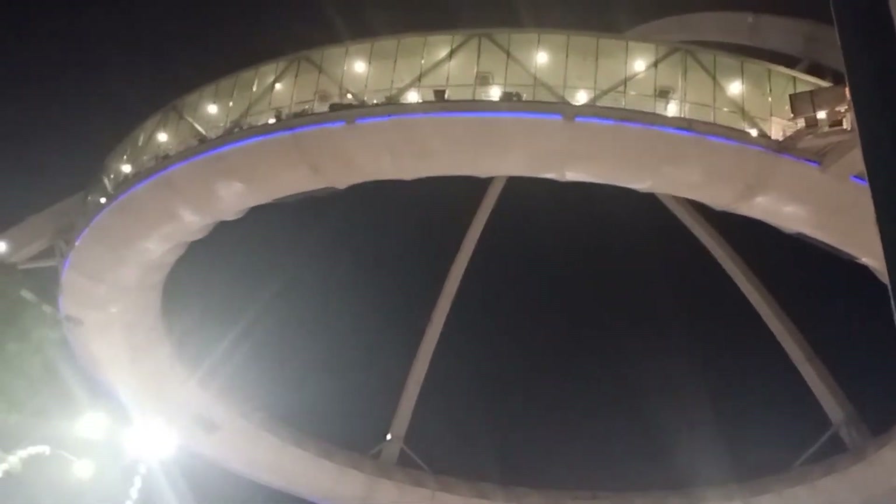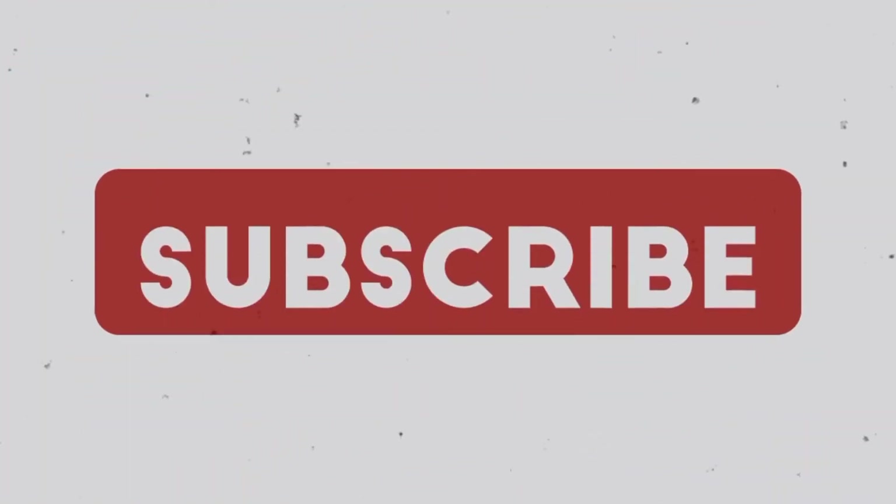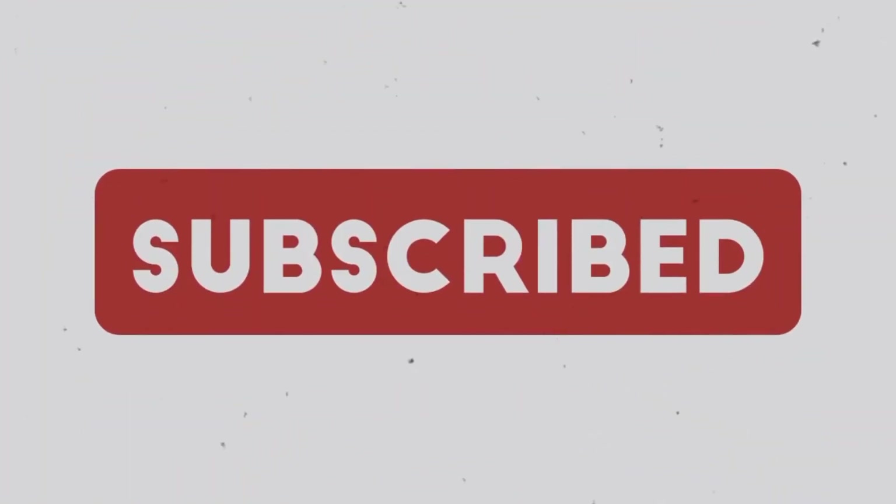We took our cab and left for home. Hope you guys liked the vlog — this is the end. Like, share, subscribe. Take care, see you in the next vlog. Bye!